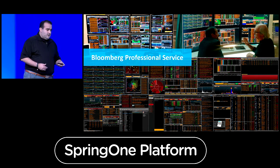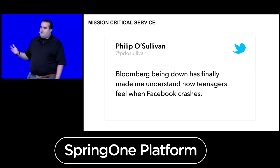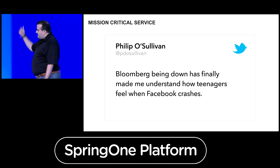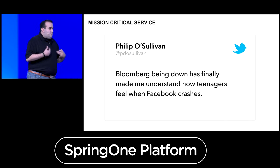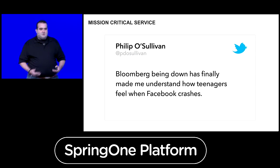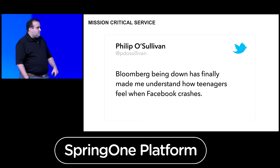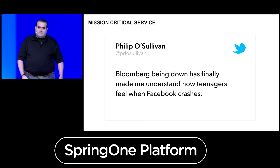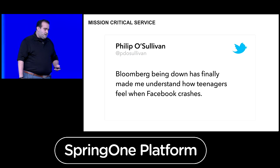One of the things we have to keep in mind is that we provide a mission-critical service. We have a tweet here from one of our users — basically when we're down, there are major impacts. For Wall Street users, it's just like Facebook being down. So it's very important for us to provide that mission-critical infrastructure.